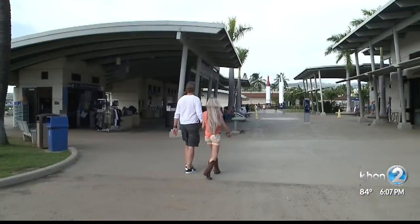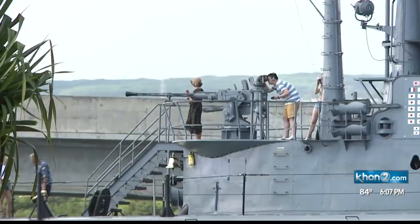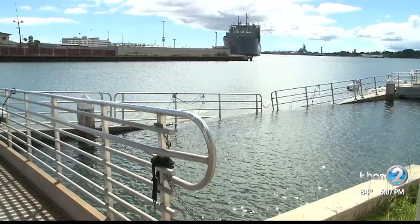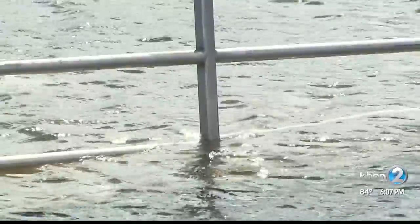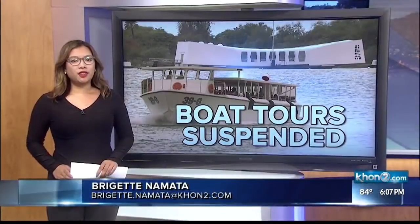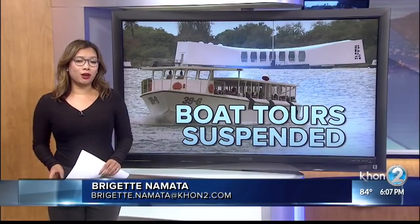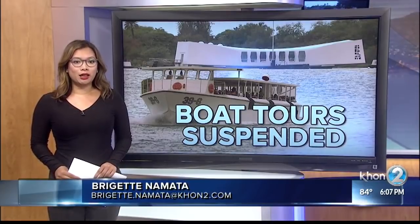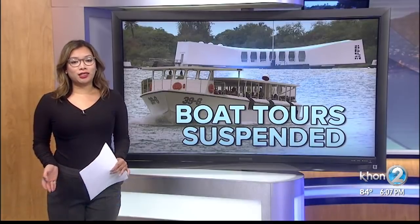Meanwhile, park officials urge there are more sites to see, like the USS Missouri and the USS Bofin, while they work on the unexpected problem. The dock was built in 1999, and so it's obviously nearing the end of its normal lifespan. We will be able to return it to operation in the short term, but there is a plan to replace the dock in the long term. Visitor access to the USS Arizona Memorial had already been suspended for months due to problems with the loading dock, but the park expected to reopen it sometime this week. That plan obviously has changed.